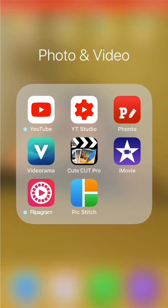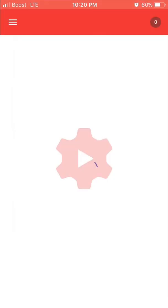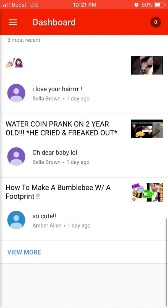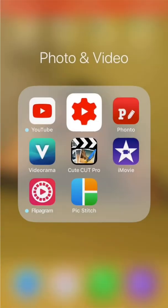This is my whole YouTube section. Here's my YouTube app, and then Fonto, Videorama, Cute Cut Pro, iMovie, Flip, and PicStitch — those are all the ones I use to edit. I also use Pocket Video but I don't have it downloaded yet. Download all of those because they're really helpful, super helpful. If you want I can make a video later on how to use each of those — just let me know in the comments below. This is YT Studio, YouTube Studio. If you have a YouTube channel you should definitely have this app — it tells you your subscriber count, views, watch time, comments, and lets you interact with people.